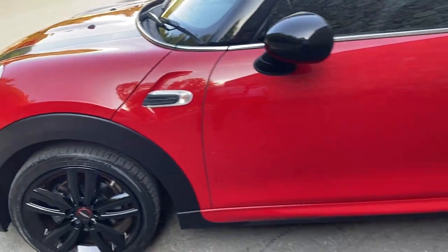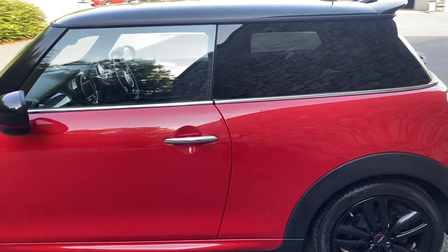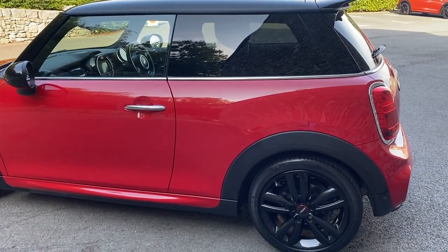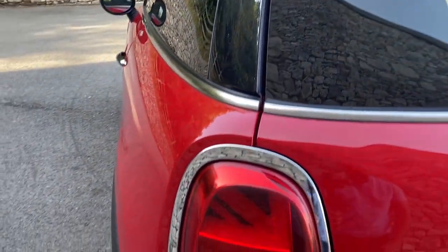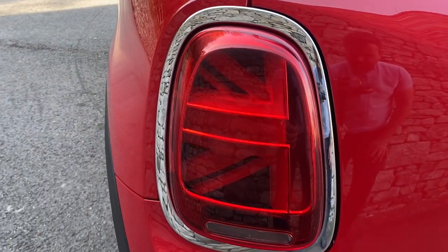John Cooper Works style sport seats and darkened rear glass give the car a lovely sporty feel. When you come down to the back of the car you can see the lovely Union Jack LED rear lights.